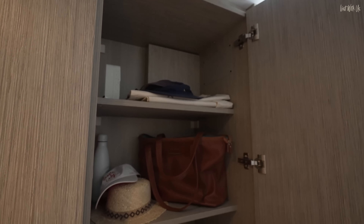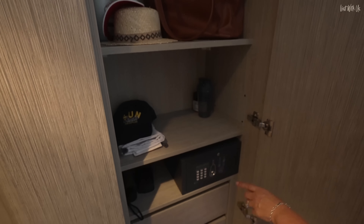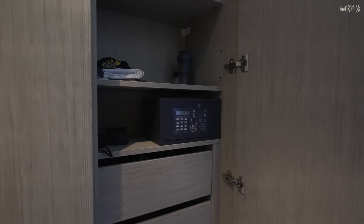This is an extra cupboard which houses the safe, which is teeny tiny — I've just managed to get my iPad in it. And I don't know, with all this space, why can't they just put a larger safe in?